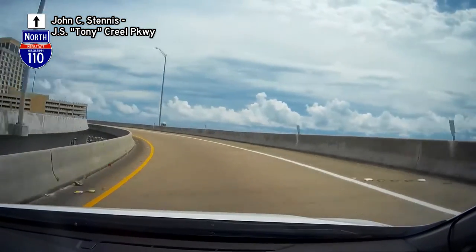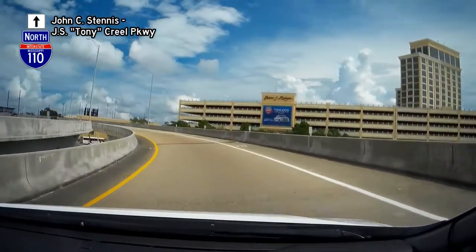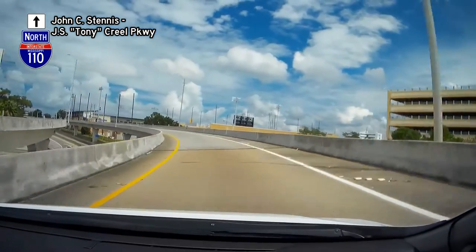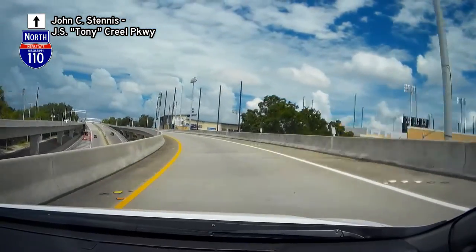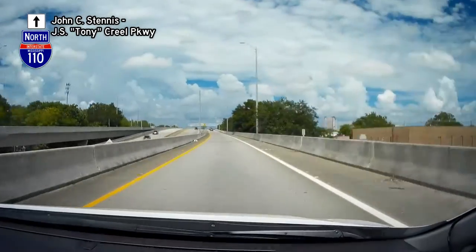We start out on the I-110 Trumpet Interchange from US-90 East and make a half circle out over the Gulf of Mexico and onto the elevated interstate. The expressway is elevated to cross the CSX rail line and then the Biloxi back bay.